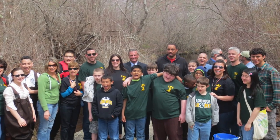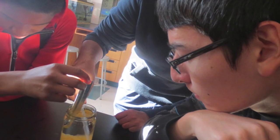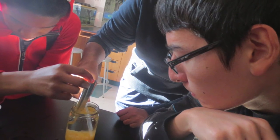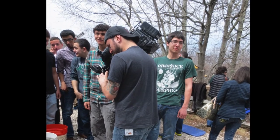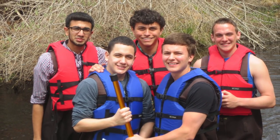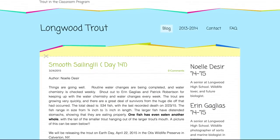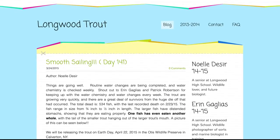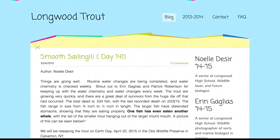The second year of the program released upward of 400 trout and involved four tanks in three departments of the high school, and one tank in the middle school. The huge expansion of the program not only allowed for more students to get involved, but also created a way for students who normally wouldn't know each other to work together towards a common goal. The second year of the program also introduced the Longwood Trout blog on Weebly, a student-run blog that allows students to share what they do, how the trout are growing, and the final results of the program after release day.